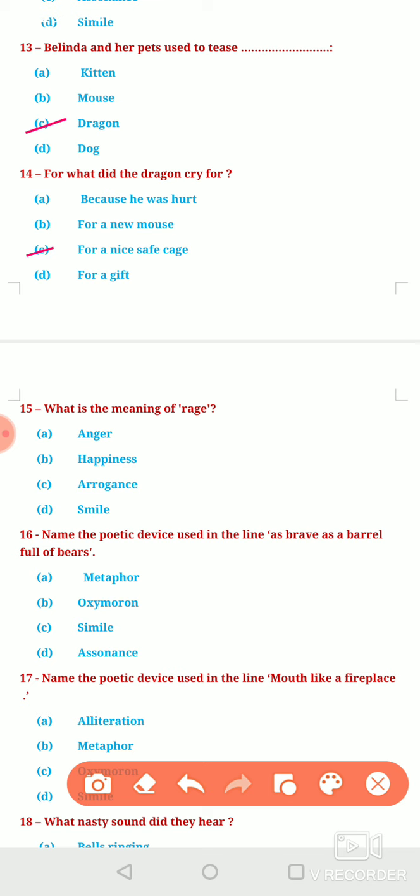Question number 15: What is the meaning of 'rage'? Option A, Anger. Option B, Happiness. Option C, Arrogance. Or Option D, Smile. The correct answer is option A — Anger.